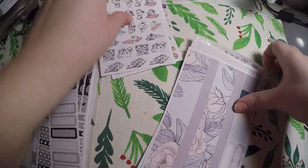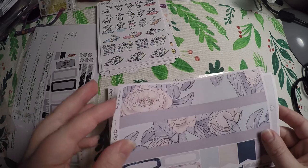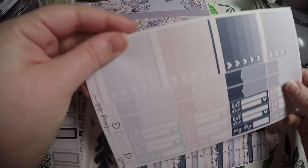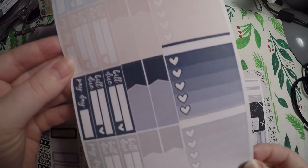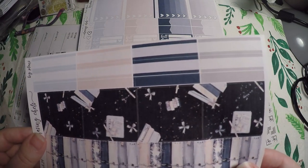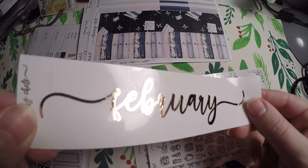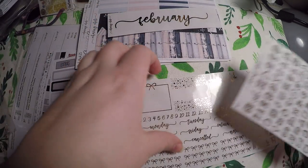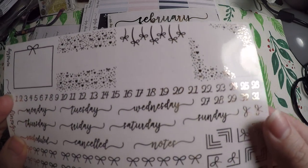What actually drew me to the shop was that she sells these kits with foil overlays. Here is the kit I picked — you get to pick whatever month you want. You've got your functional page, your washi page, some full boxes, some headers, and I picked February. It's already over, but it's my birth month and my daughter's birth month too, so I like to do a little special decoration for February.